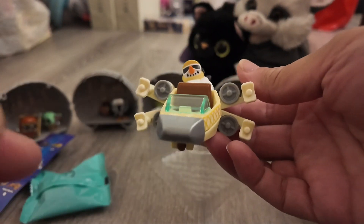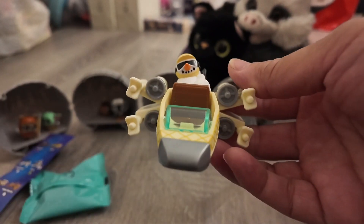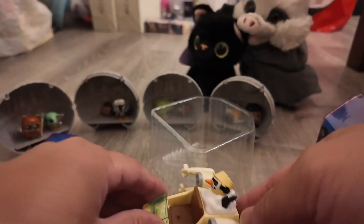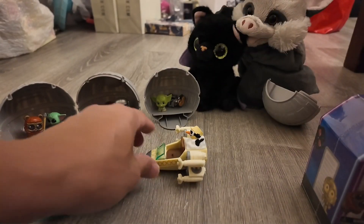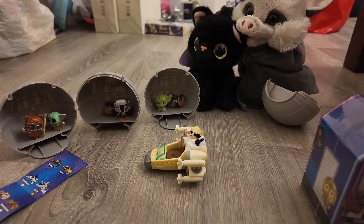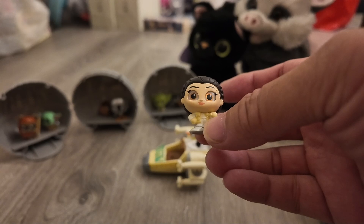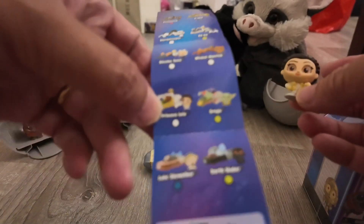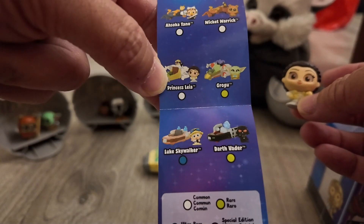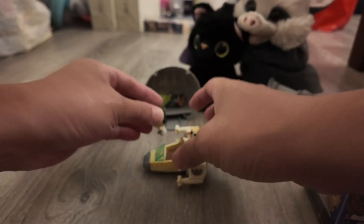Look at it you guys — it's a cool looking vehicle with a snowman. It is Princess Leia, which is a common. I gotta tell you guys, I love the Dorbz, they're so cute.